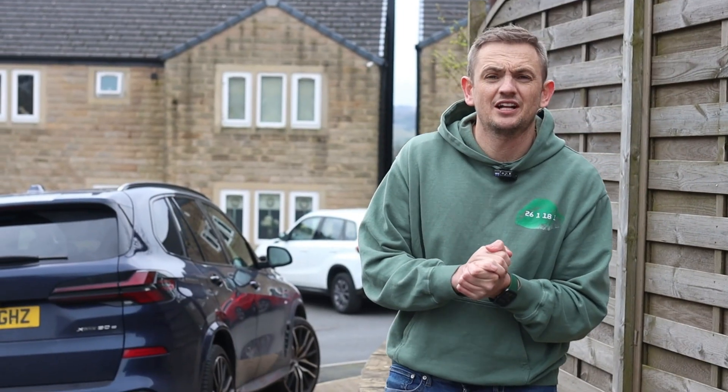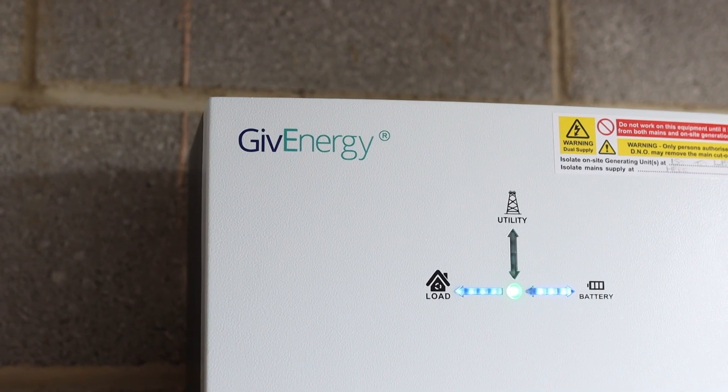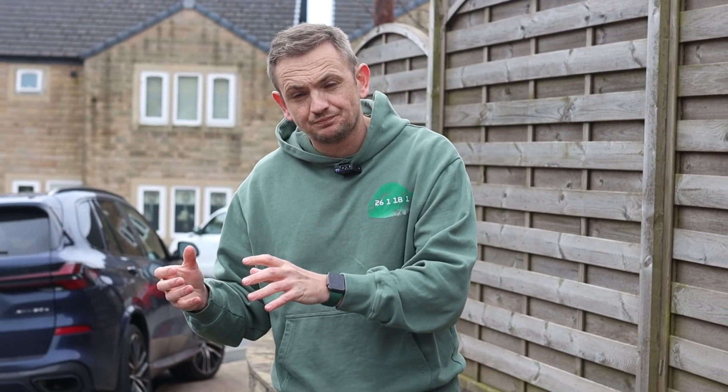We've come over to this property today — we are in Yorkshire — and this is a property where the client is building his solar system in stages. What he's already had installed is a GivEnergy all-in-one: a battery with the gateway and full home backup at 13.5 kilowatt hours. The client has been charging the battery up at night on a cheap tariff and then using that energy throughout the day. What we're doing today is adding solar panels to his system.